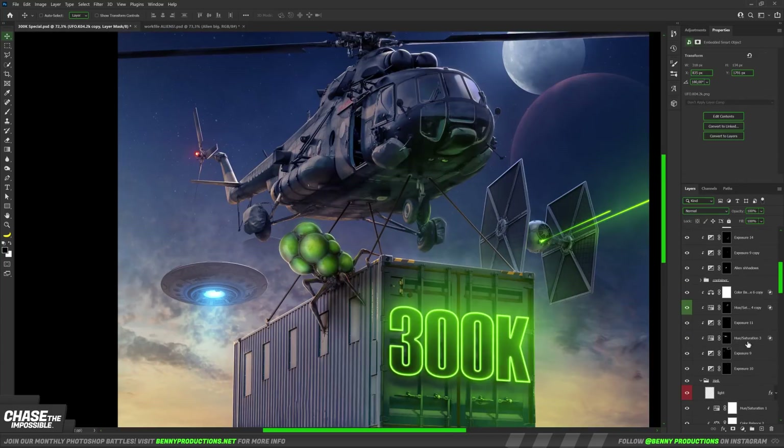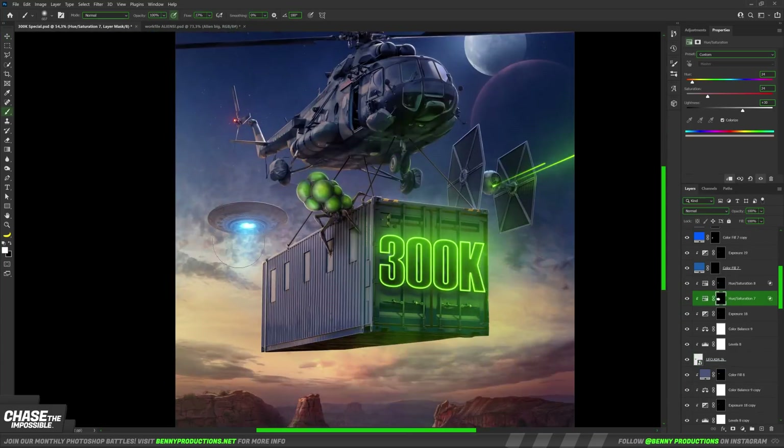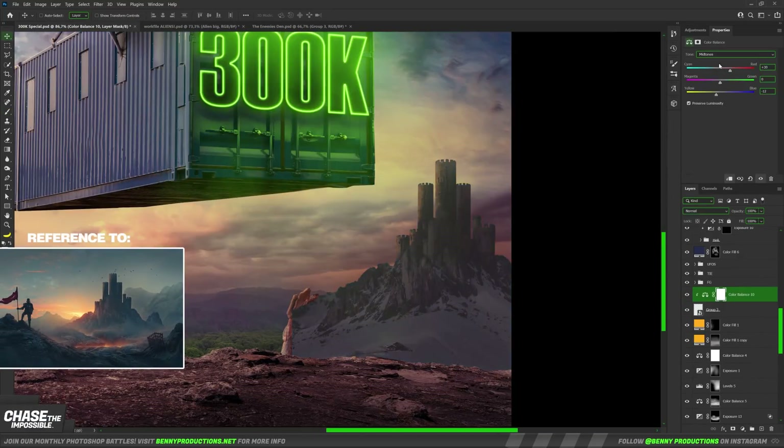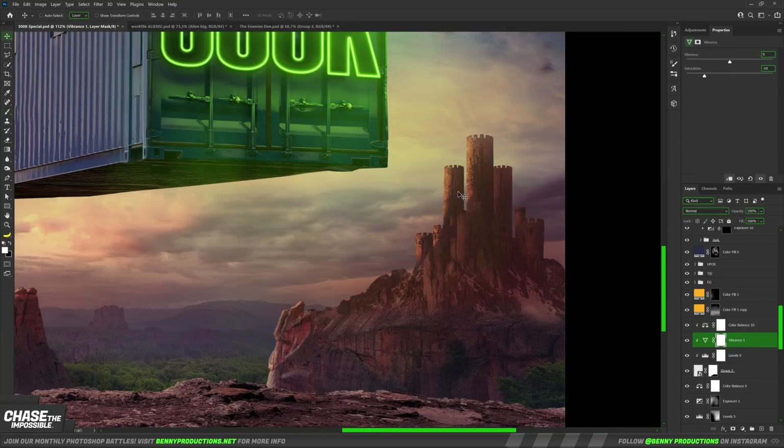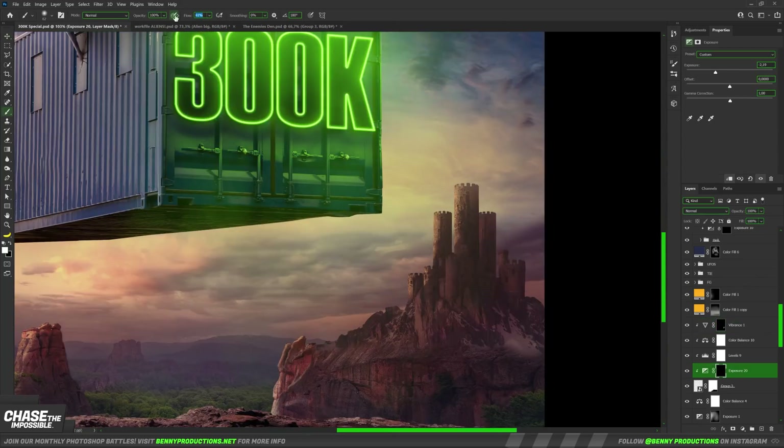To spice up the landscape below, I thought: what could we possibly add from past projects? The castle, of course, from the medieval artwork. I blended it in there, and to keep a nice balance left and right, I added some of the giant mushrooms on the other side.